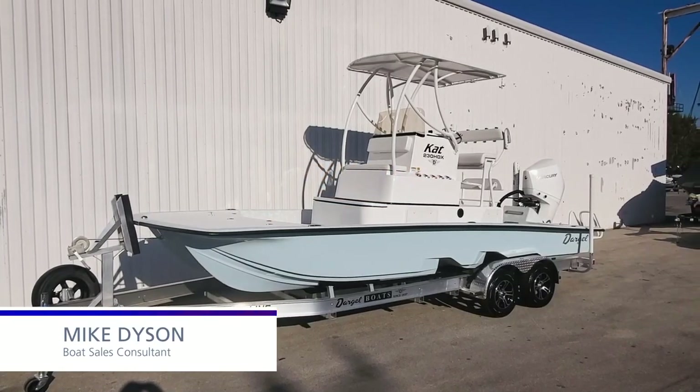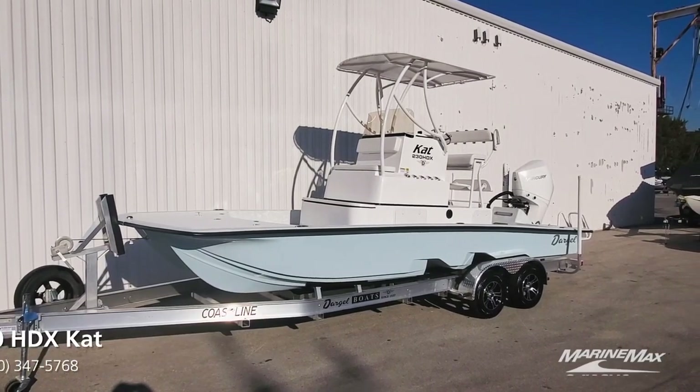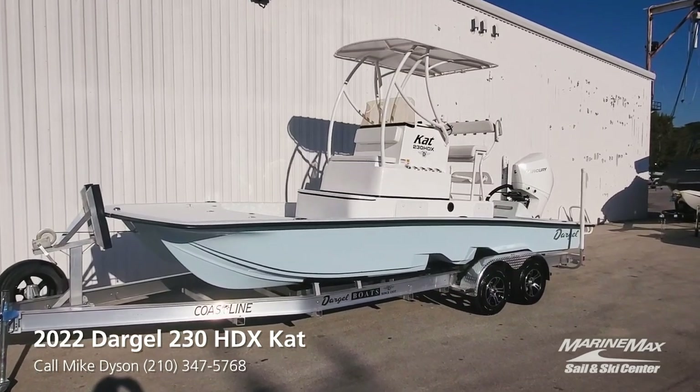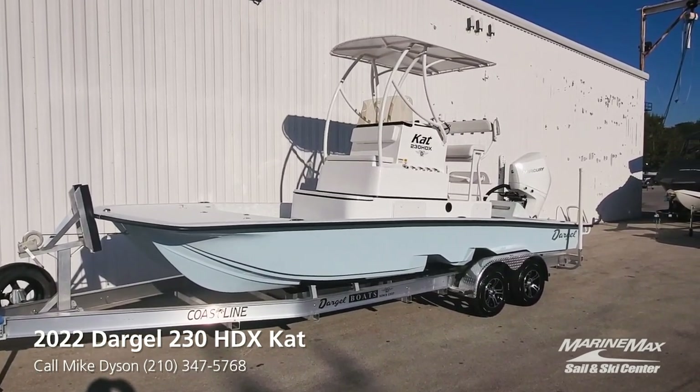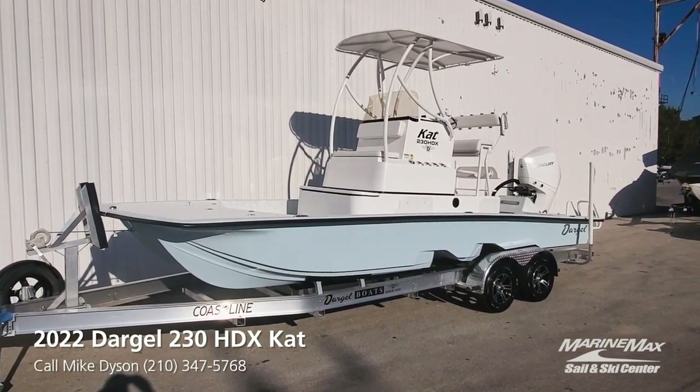Hi guys, Mike Dyson with MarineMax in San Antonio. Excited to come to you today with the brand new Dargol 230 HDX Cat 2022 model. Just received this boat, can't be happier with how it came out. It has a custom hull color with the ice blue gel coat on the hull and everything else is white.